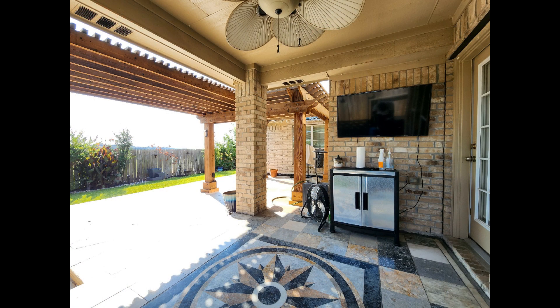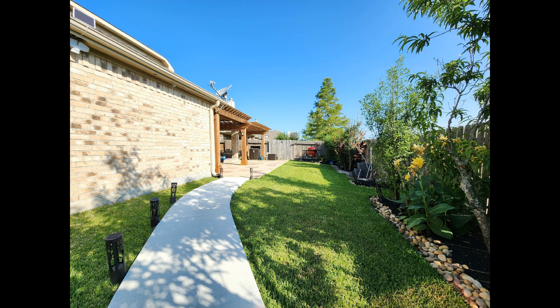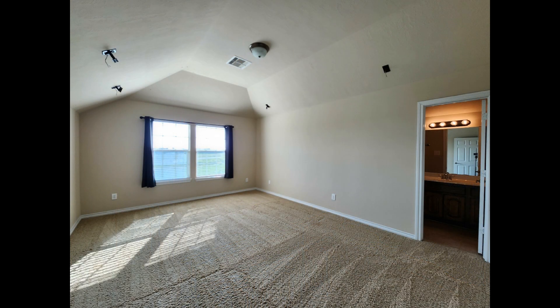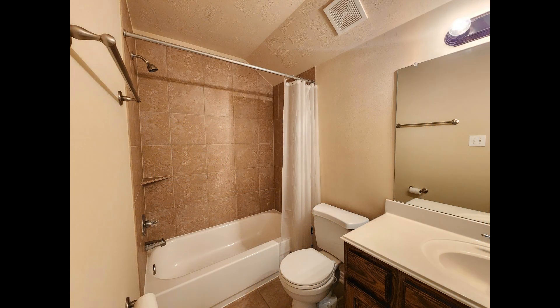Out back is a patio with a pergola where you can set up a nice outdoor lounge. It opens up to a beautifully landscaped yard with another patio that's perfect for alfresco dining. This incredible home is a smart home and backs to a serene garden space, ensuring maximum privacy.